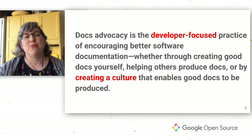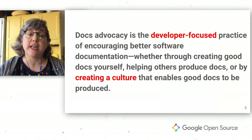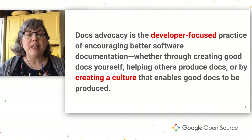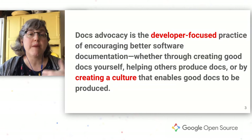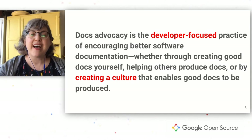If you haven't heard the term Docs Advocacy before, it's still pretty new. Basically, Docs Advocacy is all about bringing better documentation practices to the folks who often have the most power to make change: developers. Docs Advocacy is the developer-focused practice of encouraging better software docs, whether that's through making docs yourself, or helping others make docs, or by creating a culture that places more importance on documentation.